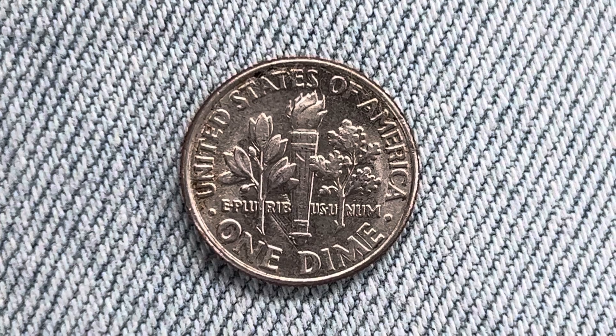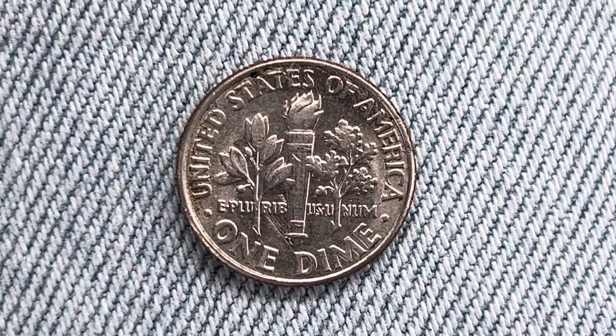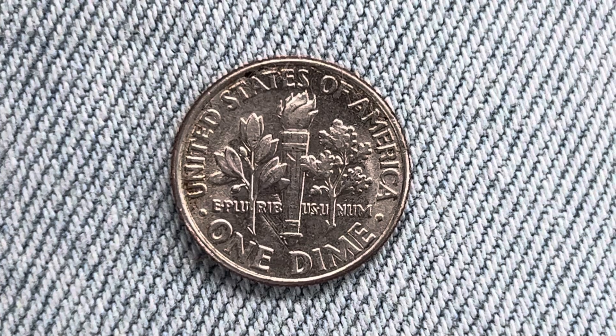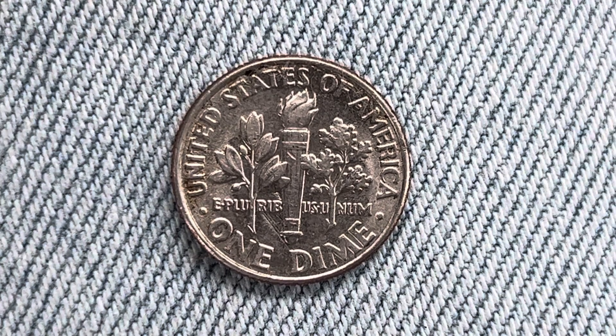also known as the reverse, or simply tails. What a beautifully designed coin this is — both front and back, both obverse and reverse, both heads and tails.